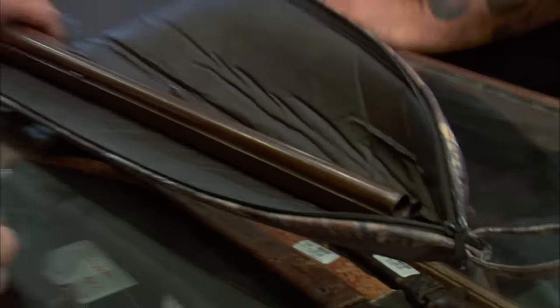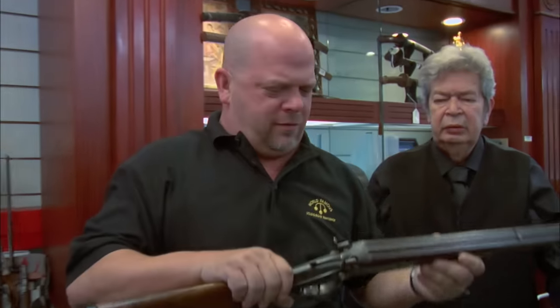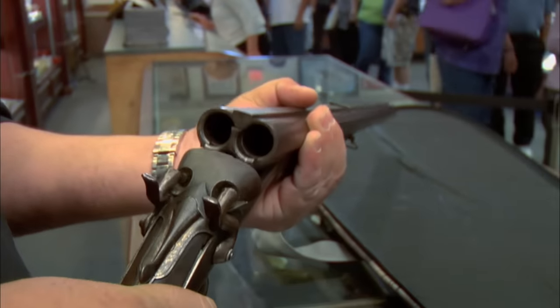A drillings? Yes, sir. Where did you get this? This came from Germany. My grandfather brought it back — he was in World War II. So it was a war prize? Yes, sir.